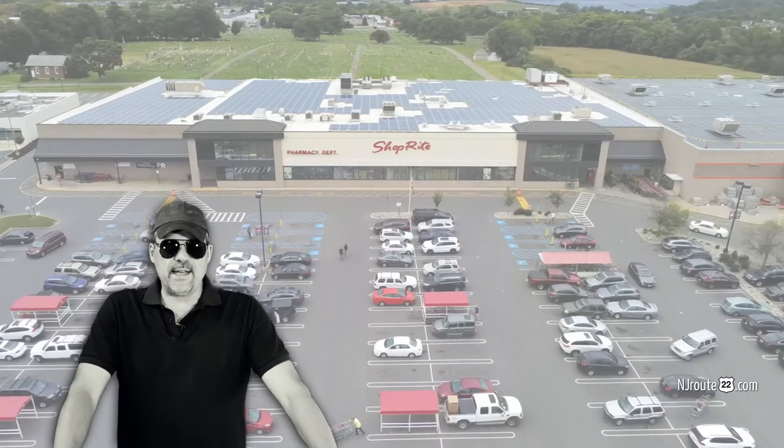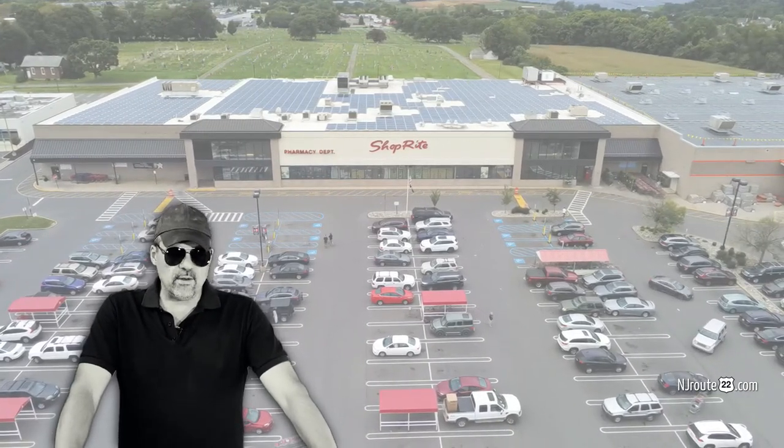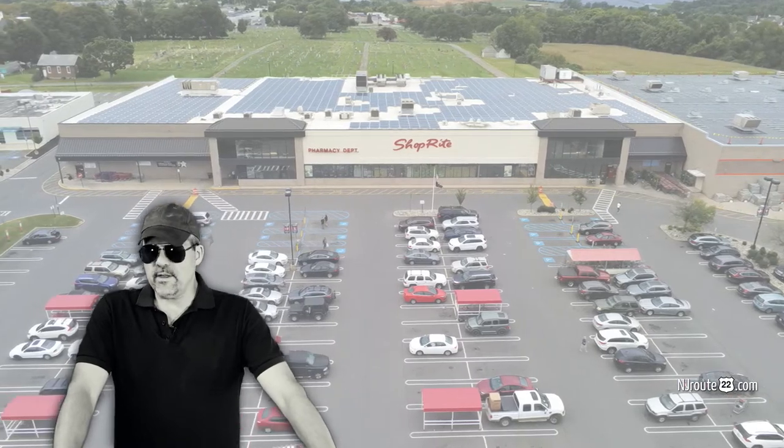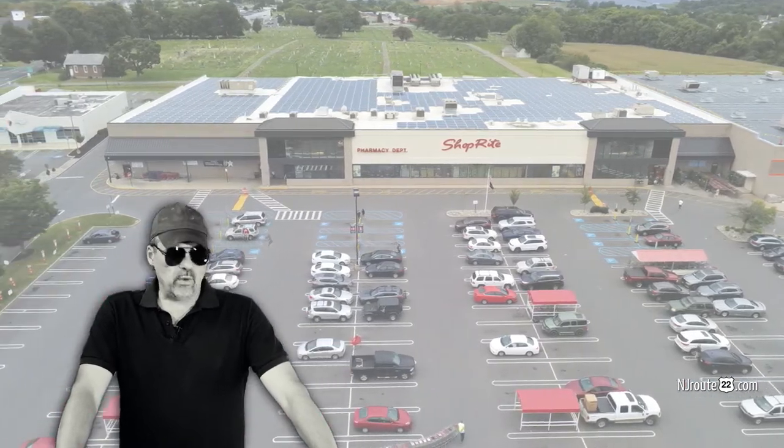Since this outbreak has taken place, things have improved greatly. We get almost 95% of our order, and there have been times where we've even gotten everything we've ordered.